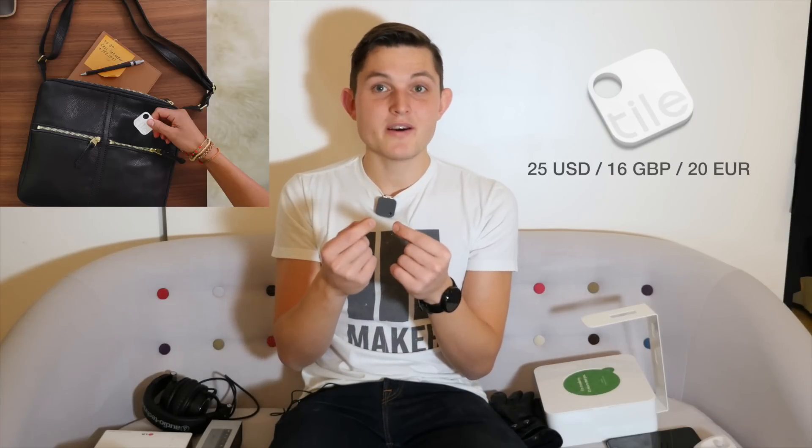The second under $50 category item is Tile. Tile is a small plastic square that you can connect either to a key ring or anything else in your world. It's connected via Bluetooth to your smartphone, so you can track things — like it will alert you when you're about to leave your keys, or you can find where the last time this thing was connected. It's a great solution for people who tend to lose their wallets, keys, or whatever else you decide to connect it with.